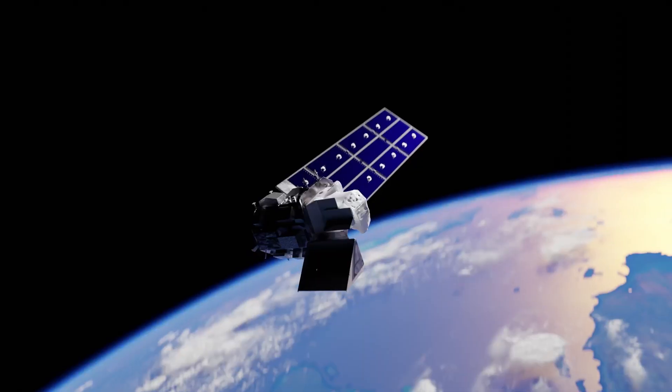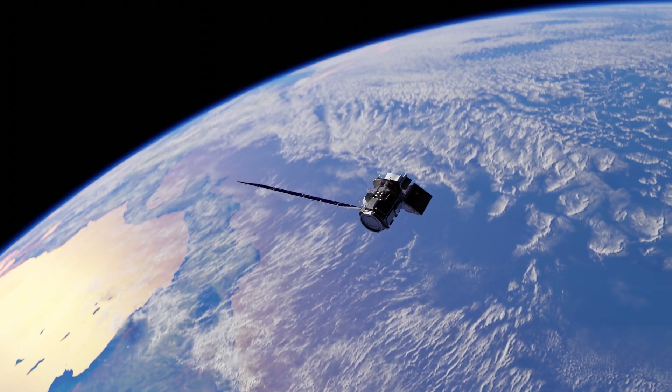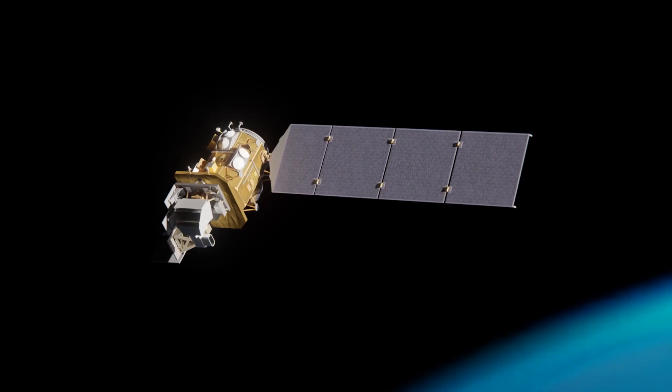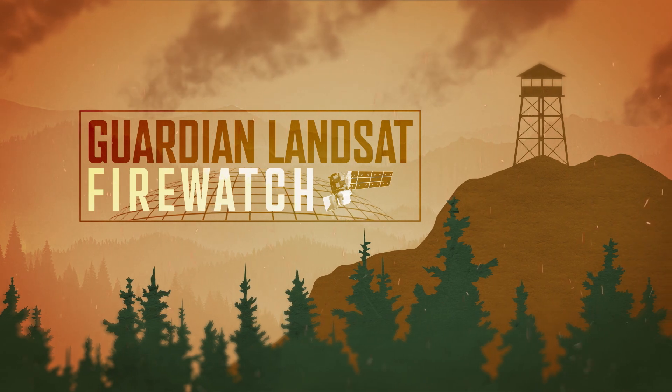For over 50 years, Landsat satellites have been capturing invaluable data, allowing us to track the health of vegetation, map burned areas, and monitor recovery in fire-prone regions. Let's explore the ways Landsat is used to monitor wildfires — from before the very first spark to years after the flames have died out.